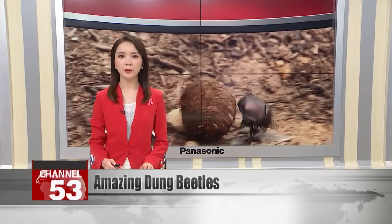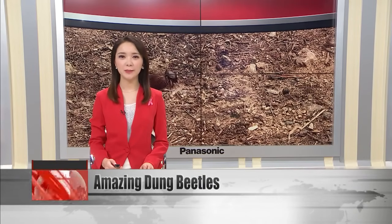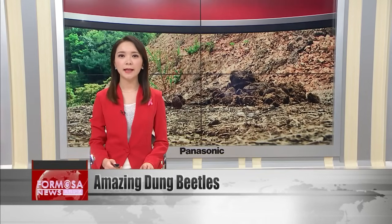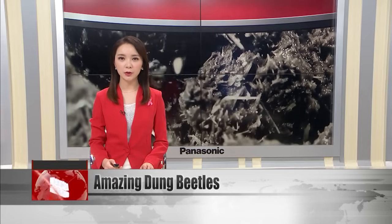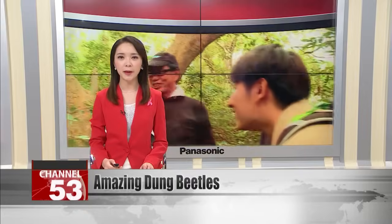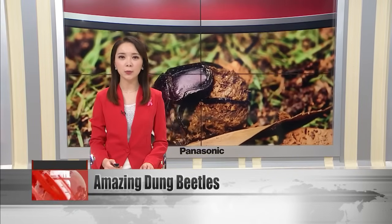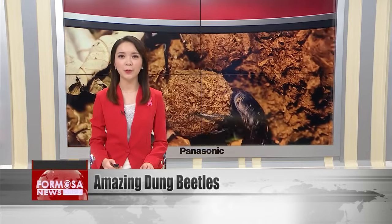Today we continue our adventure through Taiwan's animal kingdom. The dung beetle has a very special role in the Taiwanese ecosystem — biologists say it is nature's road cleaner. But dung beetles are not just important for cleaning up dung from the forest floor; they also have an incredible sense of smell and the surprising ability to navigate if they get lost while foraging. Let's head to the forest to learn more.